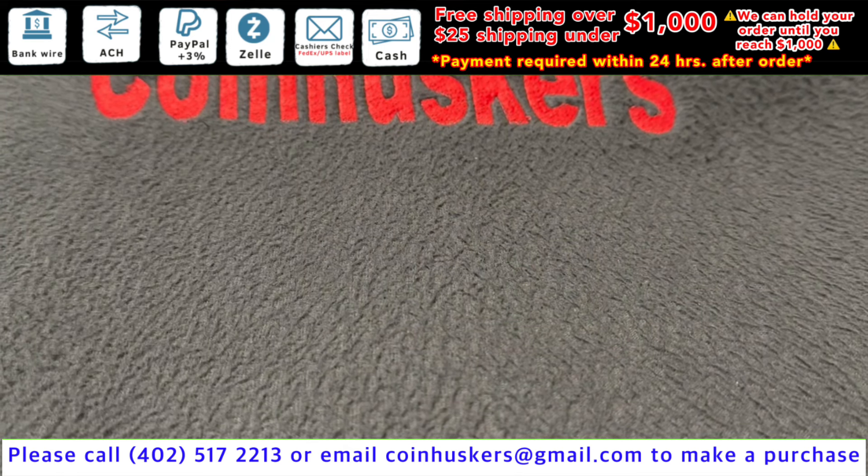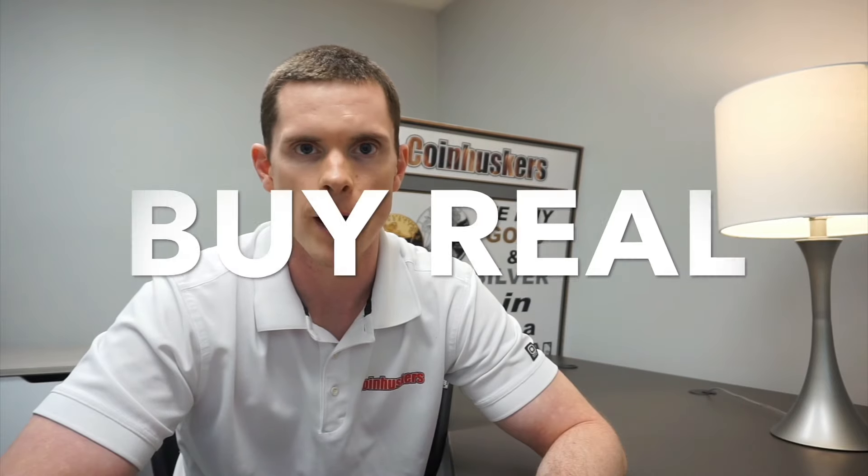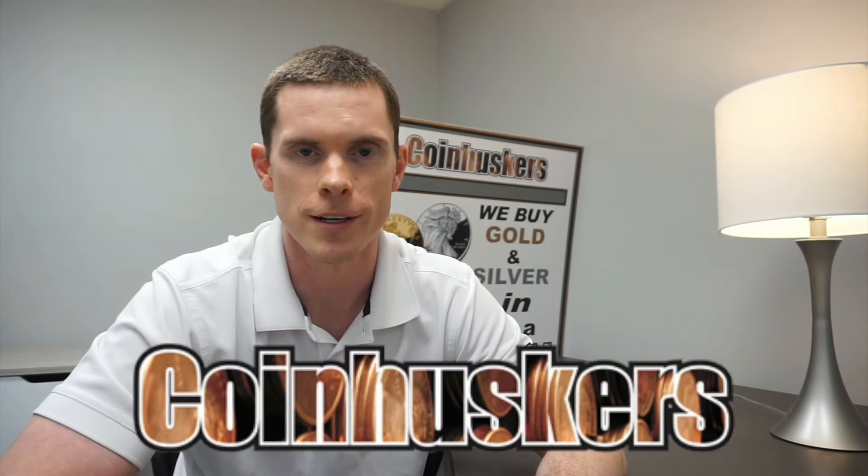One ounce silver buffalo rounds have more arriving at a dollar 25 over spot, and we'll have other items arriving that we'll put in a video later. Remember: buy real, be real, get real physical gold and silver from Coinaskers.